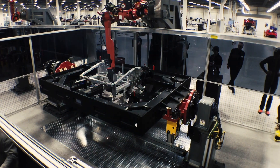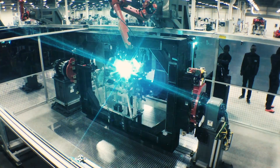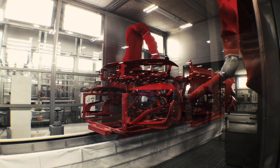Of course, robots do a lot of the work. This guy puts together the car's space frame from aluminum, steel, and carbon fiber. Each car gets as many as 11 coats of primer and paint. Shiny!